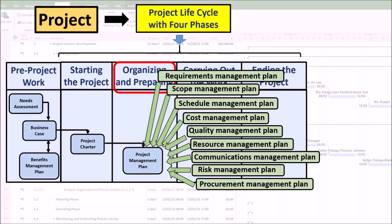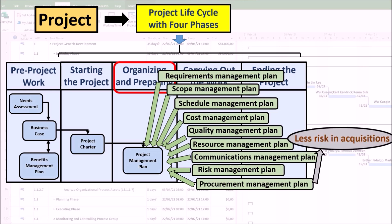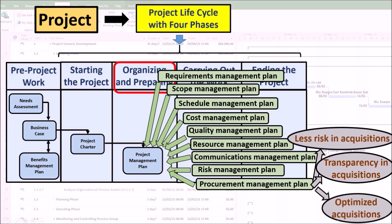The procurement management plan describes the strategy, process, resources, and governance for acquiring and monitoring needed resources. It establishes how the project team will acquire goods and services external to the executing organization. It contributes to less risk and greater efficiency in contract acquisition and implementation, connecting short-term tactical purchases with long-term organizational strategy. It ensures transparency in the purchasing process so that all items and services are purchased appropriately and within agreed deadlines, and can serve as a competitive advantage when the acquisition of services and products is optimized to save money, time, and resources.